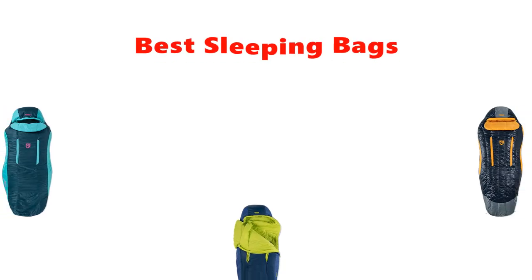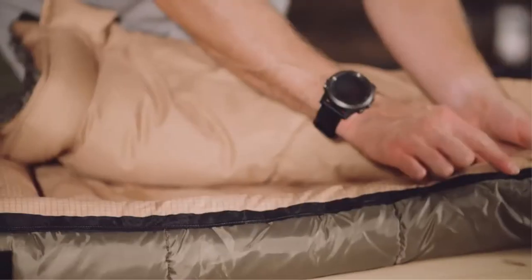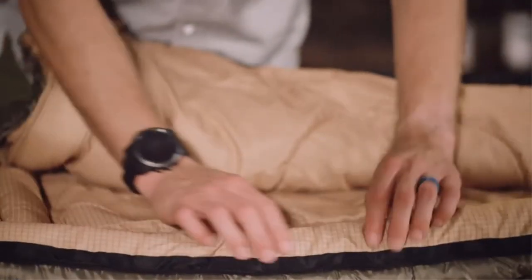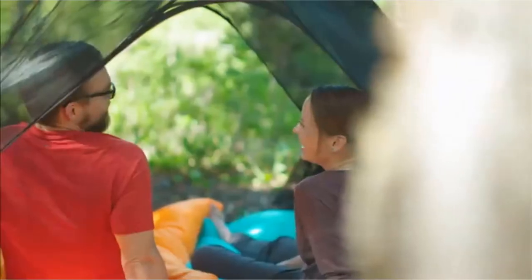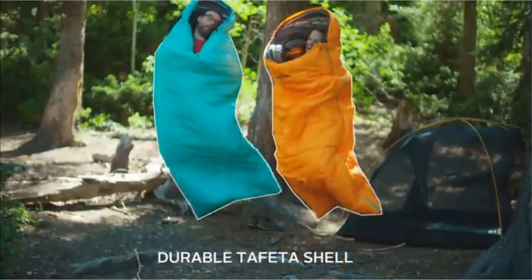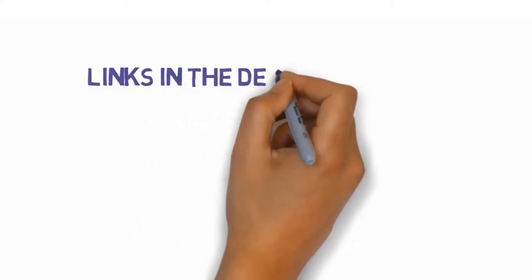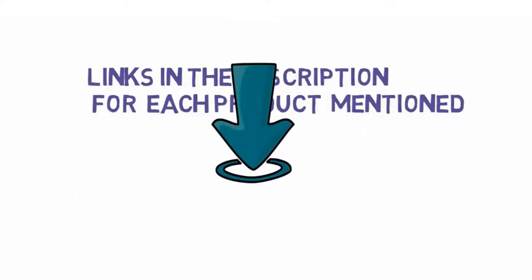Hey guys, in this video we are going to be checking out the best sleeping bags you can buy right now. We made this list based on our personal opinion and hours of research, and we have listed them based on type of features and price. We have included options for every type of user. If you want more information and updated pricing on the products mentioned, be sure to check the links in the description below.